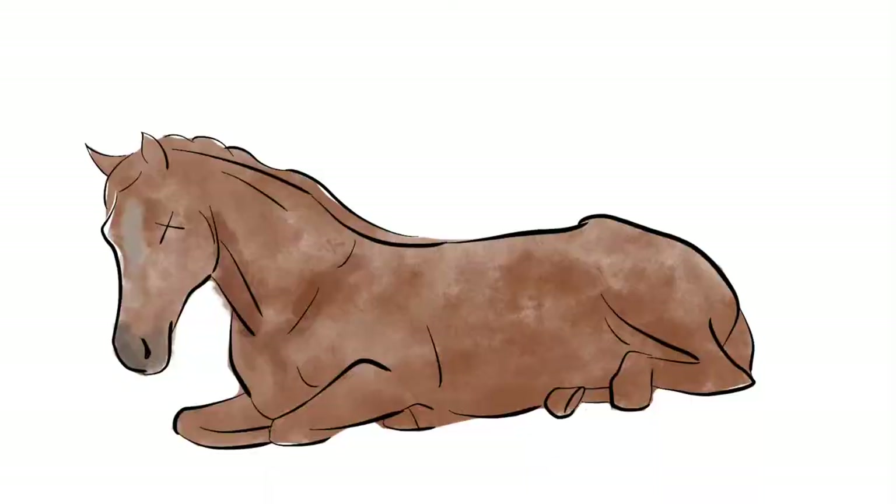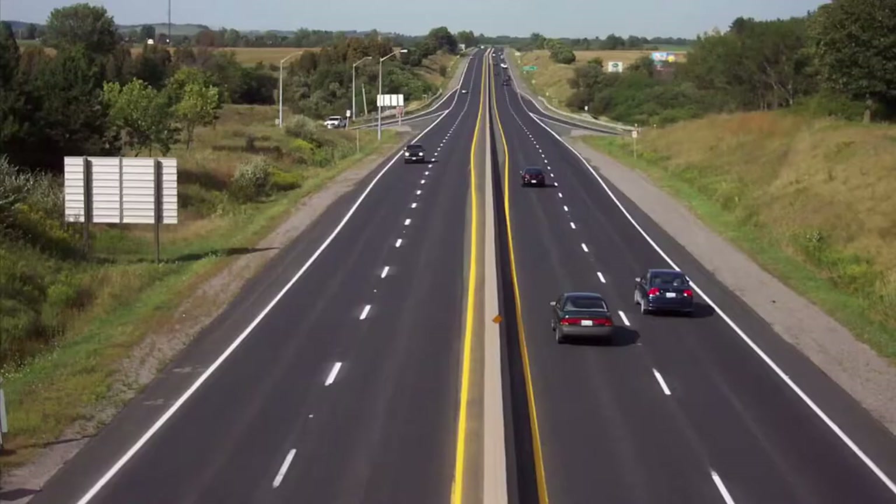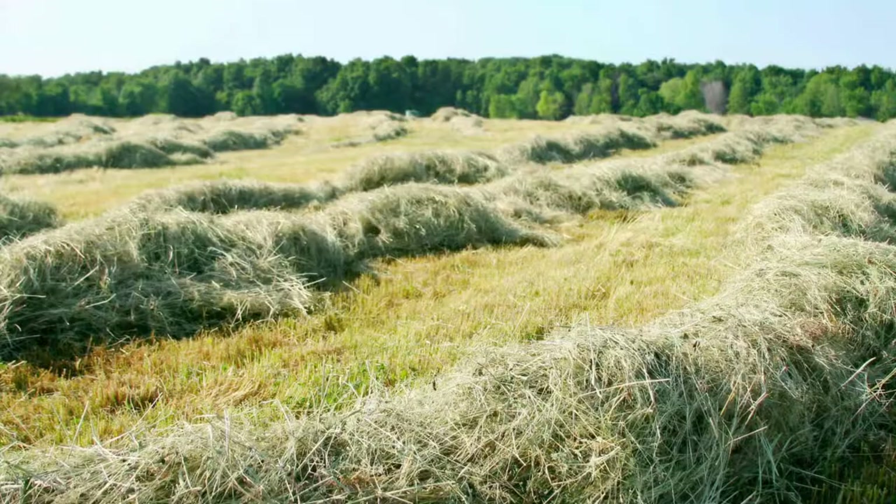Killing horses isn't the only crime this weed has committed. It has also formed dense infestations and rapidly depletes soil moisture, which prevents the establishment of other species. The thistle is typically found in open areas on roadsides, rangelands, wildlands, hay fields, pastures, and waste areas.